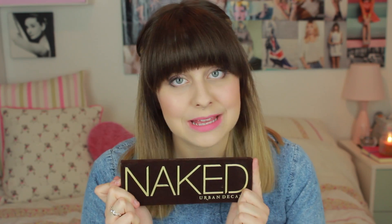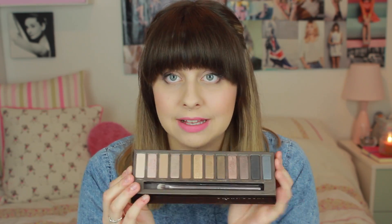Hi guys, so I've got my February favorites video for you today. I haven't got too many bits but here we go. The first thing that I have been wearing a lot this month — and I've probably been wearing it in a lot of my videos, and I am wearing it in this video today — is the Urban Decay Naked Palette. I was actually given this by somebody, so I am very, very happy that I have it.